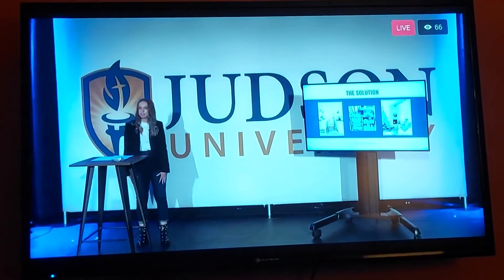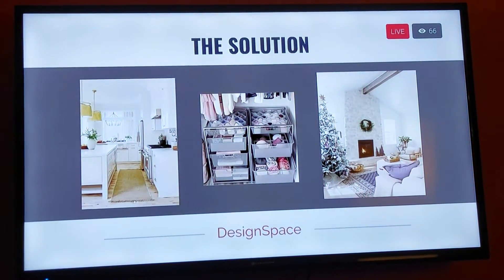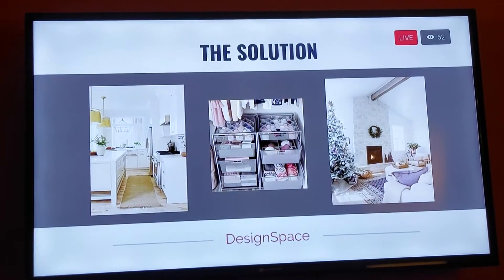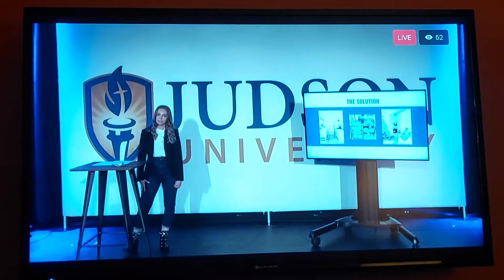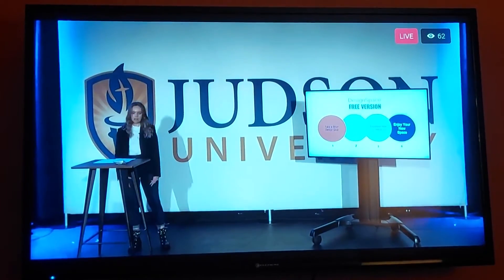Hi, I'm Eliana Sarver, the founder and CEO of Design Space. I have always had a passion for creativity, organization, and functionality. That's why I created an app that allows anyone to tailor their house to their exact needs. At Design Space, we believe that living a more purposeful life starts with surrounding yourself in more intentional spaces. So let's take a look at how our app works.